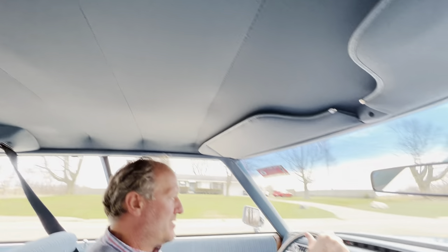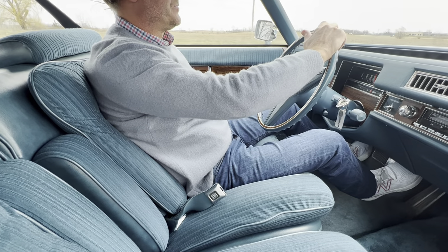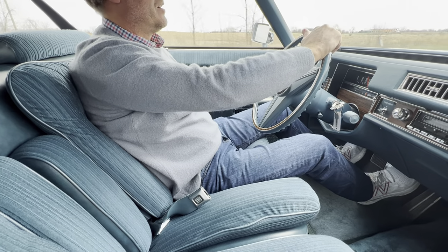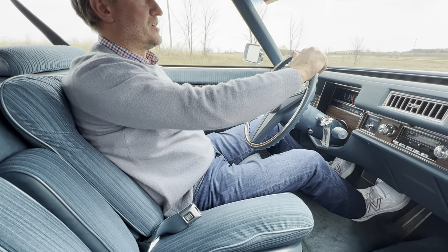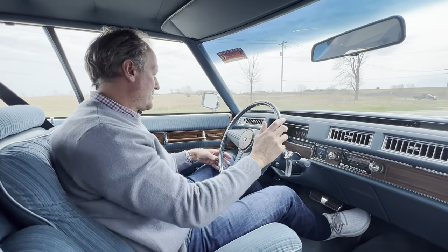Driver's seat — full power driver seat, 8-way position. As you can see: forward, backwards, height up and down. Then it has a front tilt as well as the rear tilt feature. And then there is a manual backrest adjustment that I'm not going to play with right now.